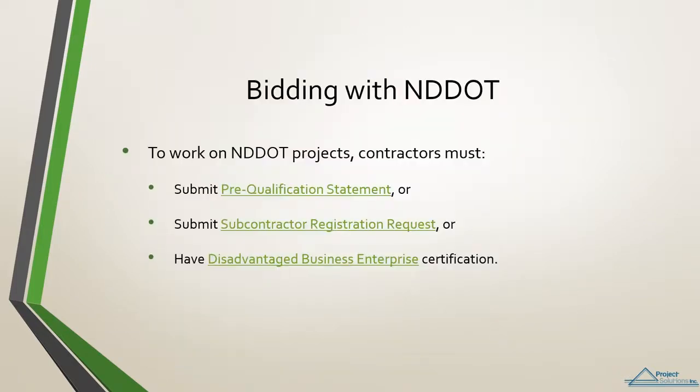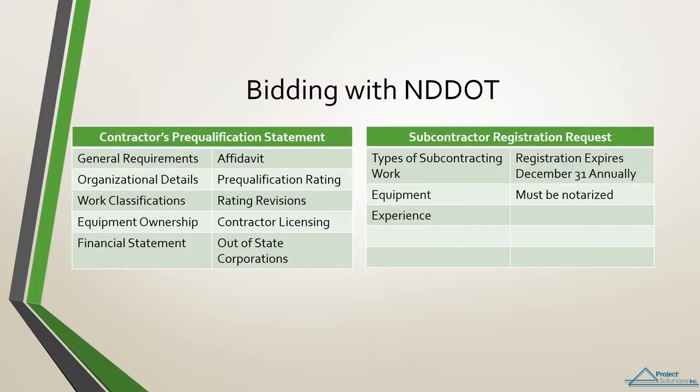The first step in bidding with the North Dakota Department of Transportation requires a prime contractor to pre-qualify or a subcontractor to register. If you are DBE certified, you do not need to register, as your certification and renewals satisfy those requirements. The contractor's pre-qualification statement requires a great deal of documentation, and bidders must be pre-qualified annually to submit bids.